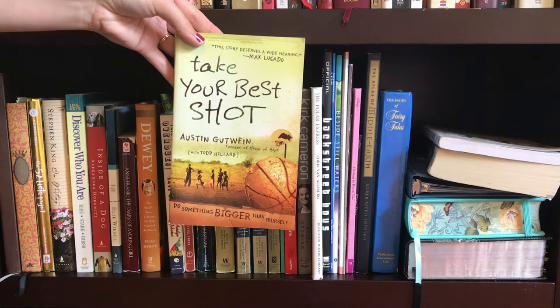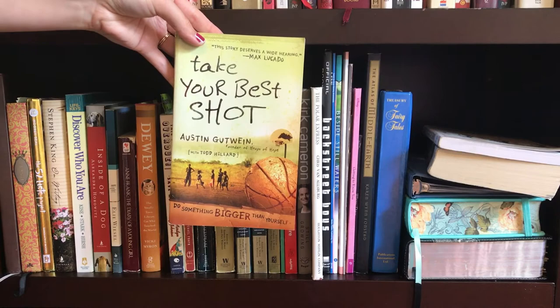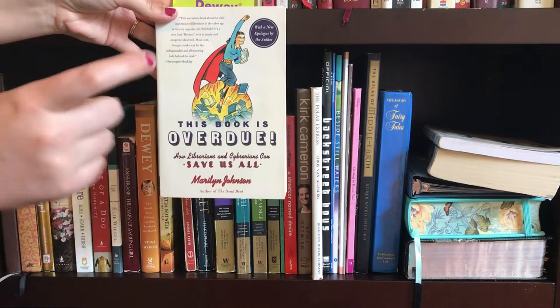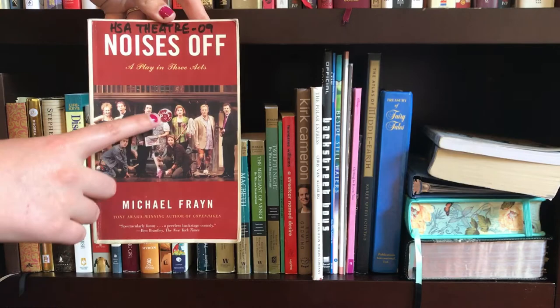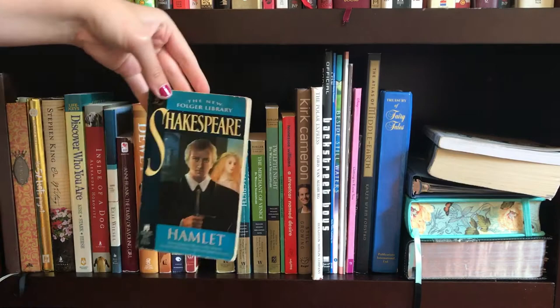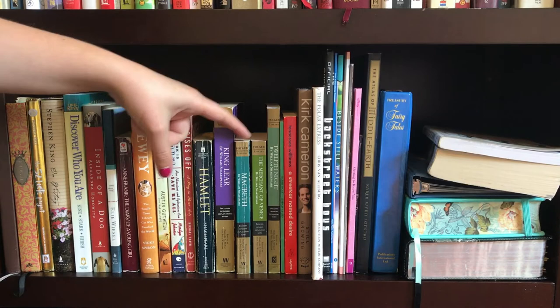Take Your Best Shot by Austin Gutwine. The next book I highly recommend if you're considering being a librarian or if you want to find out what it's like to be a librarian — it's called This Book is Overdue by Marilyn Johnson. Very, very funny. Then I have a few plays. The first one being Noises Off by Michael Frayn — I was actually in this play in high school and I played one of the leads, Mrs. Clackett. Then we have some Shakespeare with Hamlet, then King Lear, Macbeth, The Merchant of Venice, and Twelfth Night.